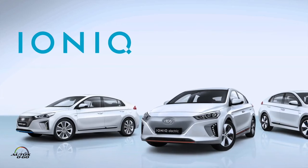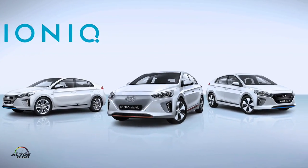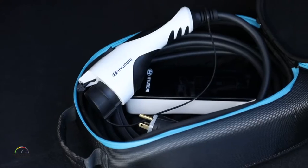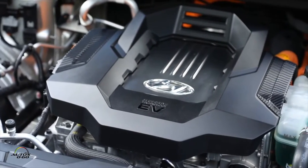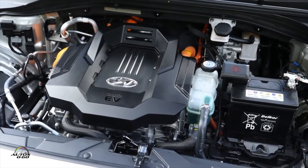So Ioniq will be the first vehicle platform to be available in three electrified powertrains. We have the hybrid, the electric, and the plug-in hybrid all launching around the same time. And there's a huge advantage in building a car from scratch thinking that it's going to be an electrified car, right? Because you pretty much build the car around the battery. Yes, not just the battery but aerodynamics — the whole vehicle concept from beginning to end is focused on efficiency, and we can focus on that a lot more by having a dedicated platform.